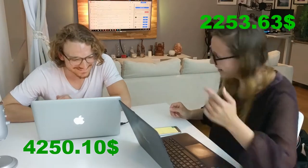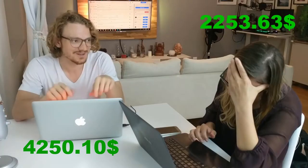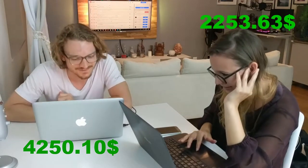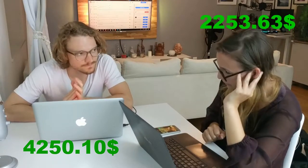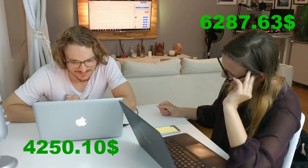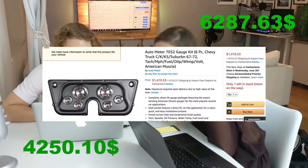Are you kidding me? This is nothing — my most expensive product will blow your mind. What's your next one? Tom Ford suit: $4,034. My fifth thing: the auto meter gauge kit for $1,400.